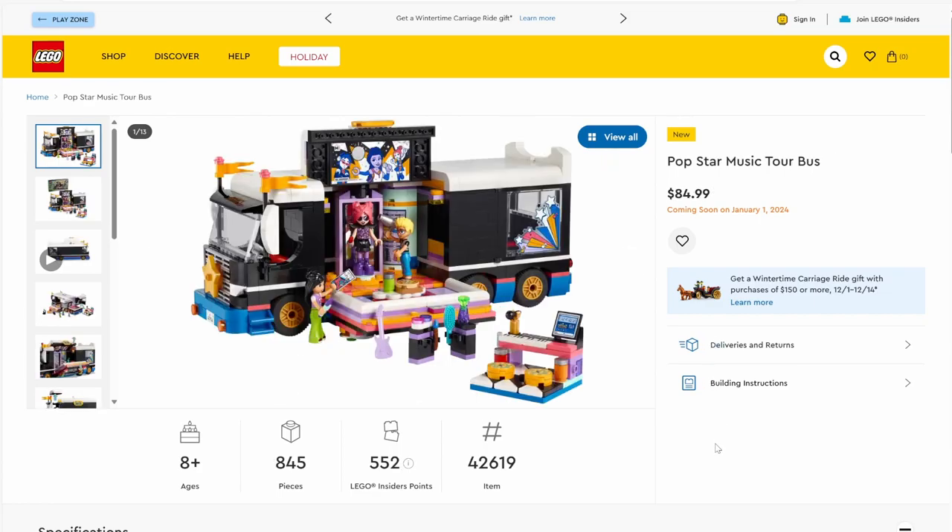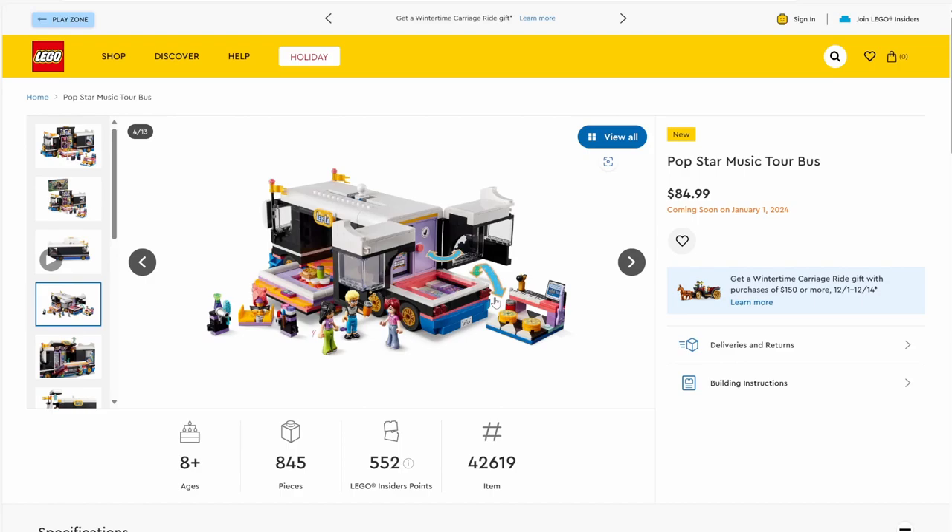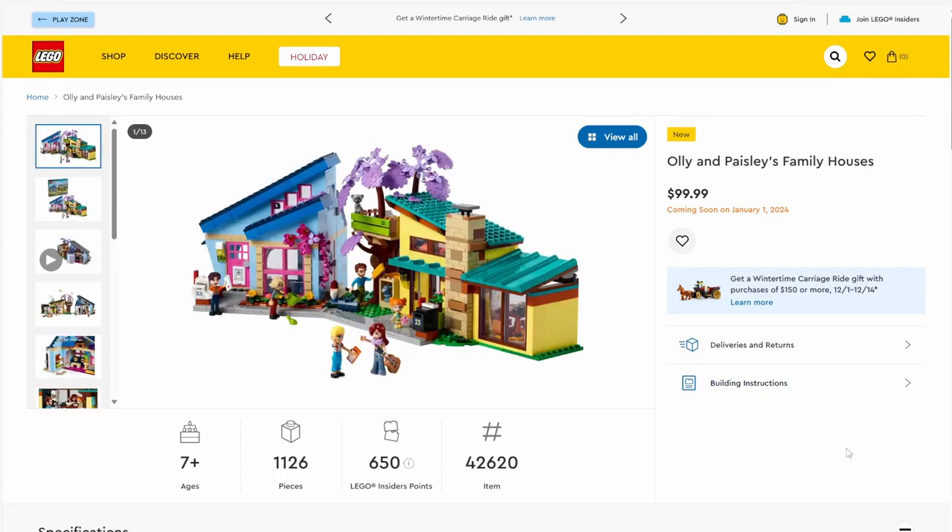Next up we have set number 42619, Pop Star Music Tour Bus. The set has 845 pieces and will be retailing for $84.99. This is not my style of set — once again a lot of conflicting colors. That said, I do like how the back opens up to reveal sleeping quarters, so this pop star is traveling in style. I also like the addition of the keyboard piece — a nice little touch.